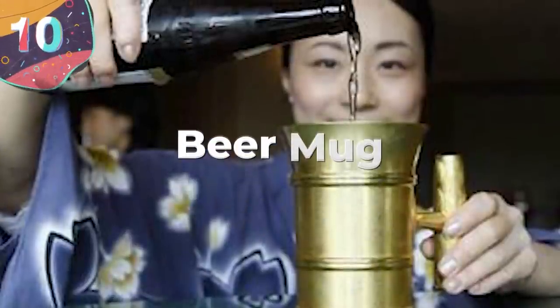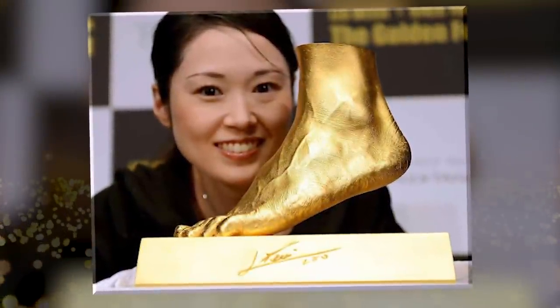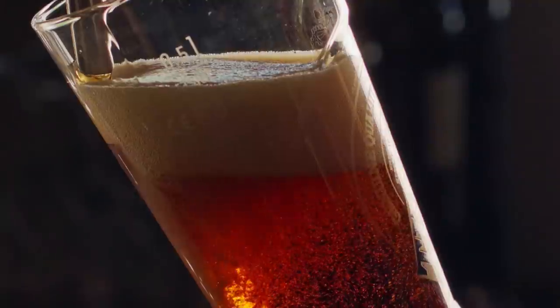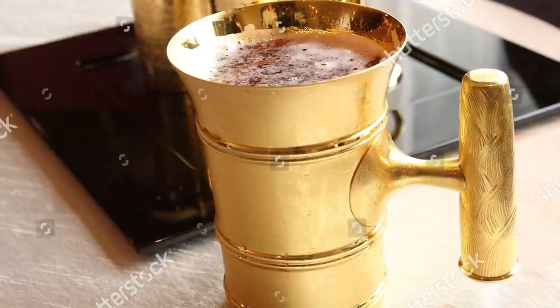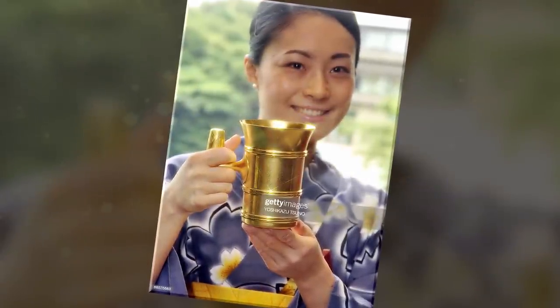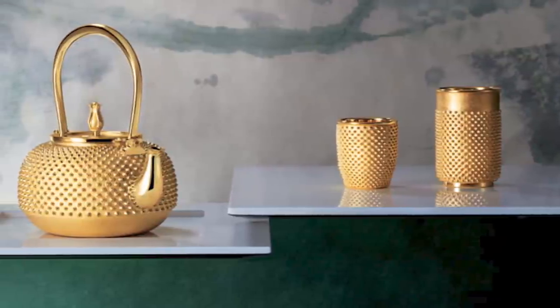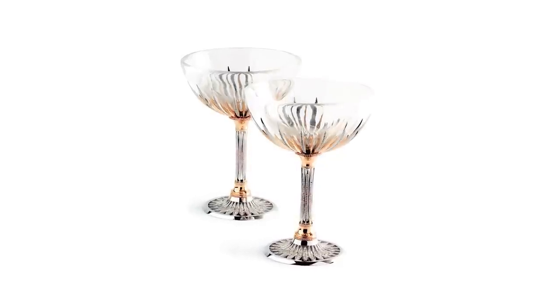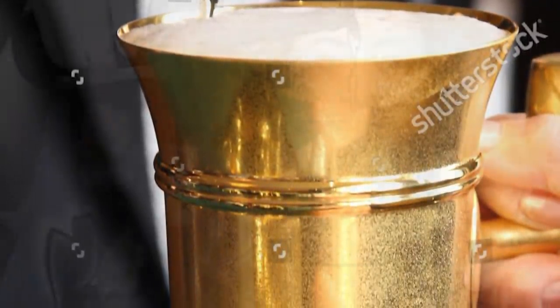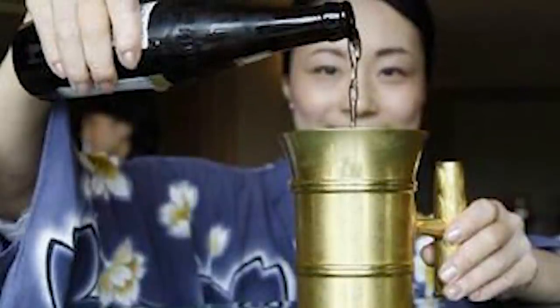Number 10: Beer Mug. Ginza Tanaka, a famous gold manufacturer in Japan, often releases strange gold objects to grab headlines. In 2009, as part of their Summer Cool range, they revealed a beer mug made entirely of gold. Their spokesman said it was a new experience to drink beer from a golden mug. The mug contained almost two pounds of gold and was priced at $50,000. They also offered golden sake and wine glasses at $30,000 per gram. Only a limited number were made and have long since sold out, but the company releases new outrageous designs every year.